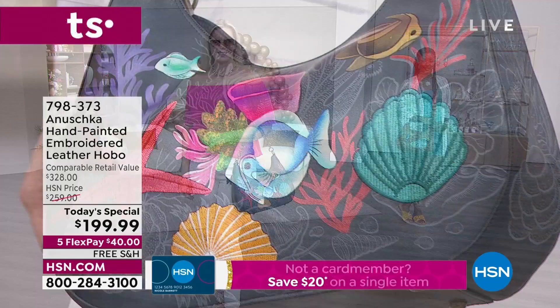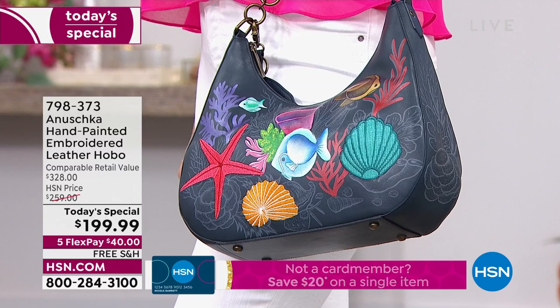Each bag has its own components that are three-dimensional because of the embroidery element on top of the hand-painted work, and then on top of that, gorgeous leathers.